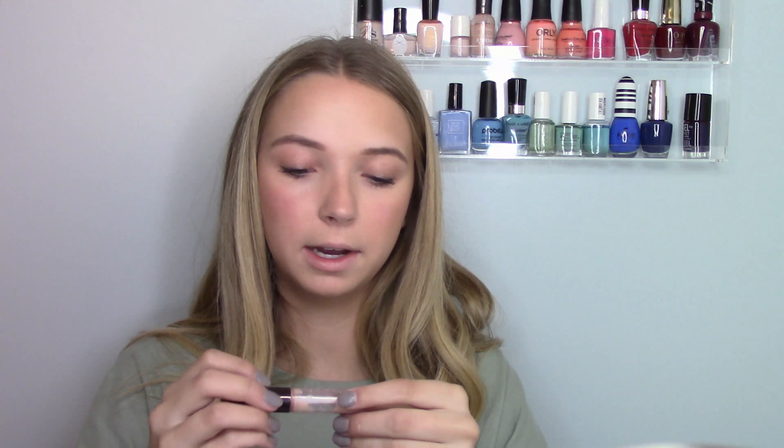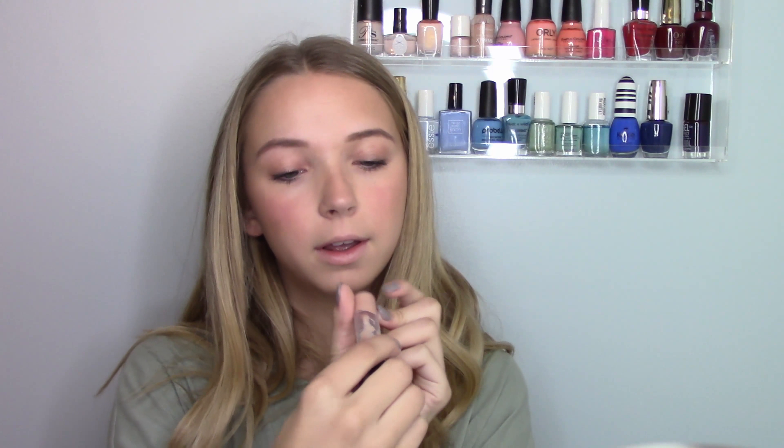I'm going to take the Becca Shimmering Skin Perfector in the color Opal. Not with the same finger you put your blush on — with another finger. I'm just going to dab that onto where I highlight.